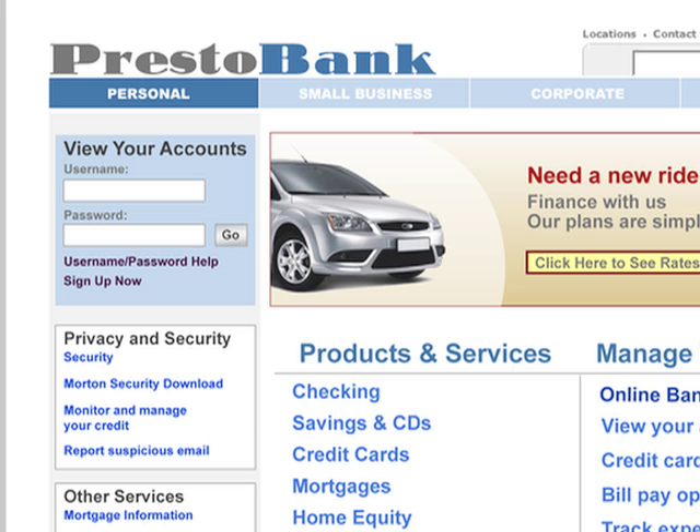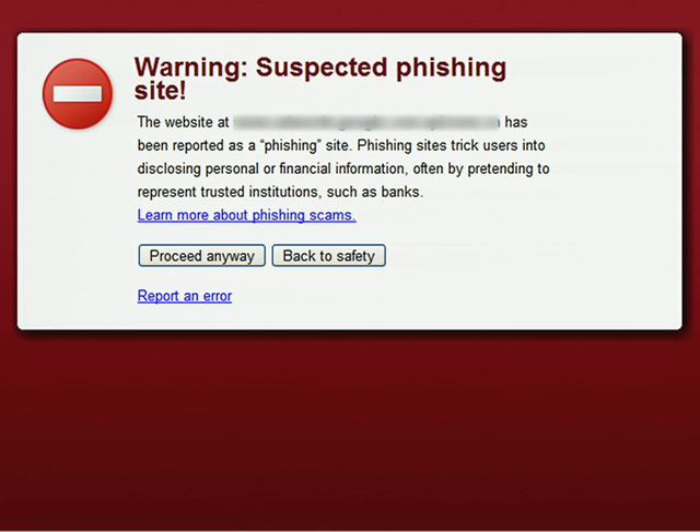We don't like phishing sites that try to steal your login information, or malware sites that try to infect your computer. You probably don't either. In Google Chrome, we've designed a feature that helps protect you from typing in your login and password on a site pretending to be legitimate, for instance, a site pretending to be your bank. It also warns you when you browse to a site that's trying to install malware on your computer.